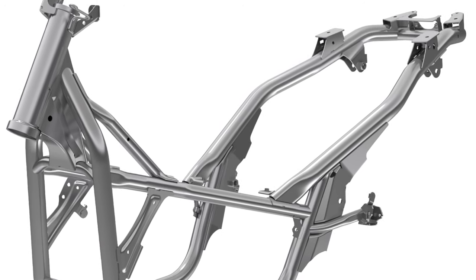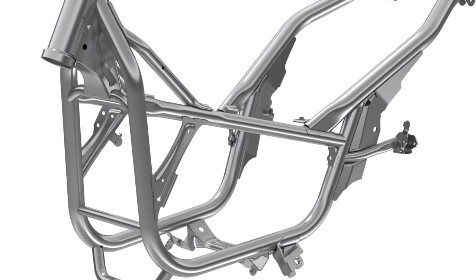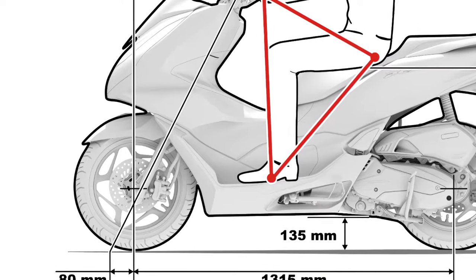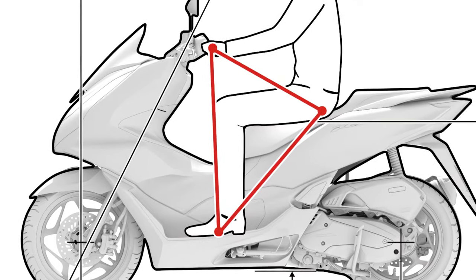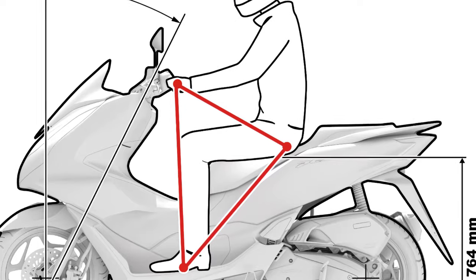The frame was designed with the aim of achieving both weight reduction and rigidity at a high level, contributing to light handling and a stable ride. By providing plenty of leg space, it creates a synergistic effect with the seat, which has a high degree of freedom in seating position, creating a relaxed and comfortable riding position.